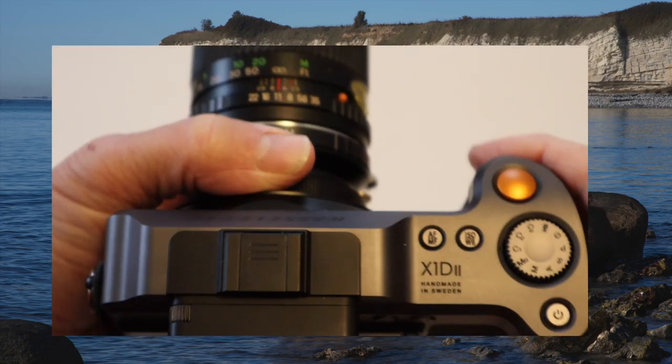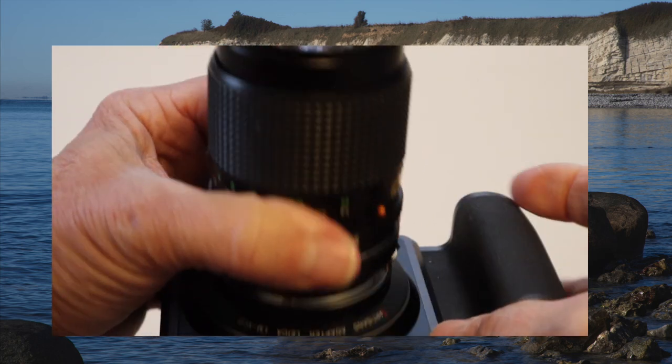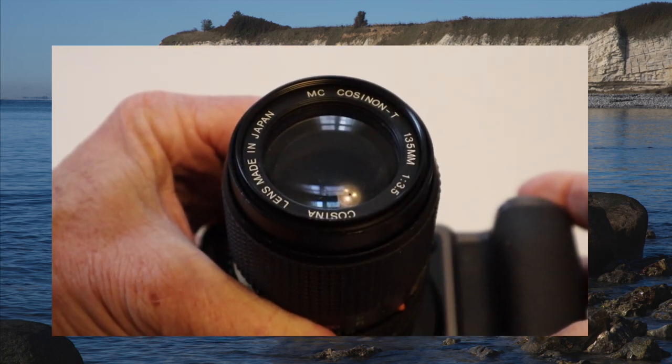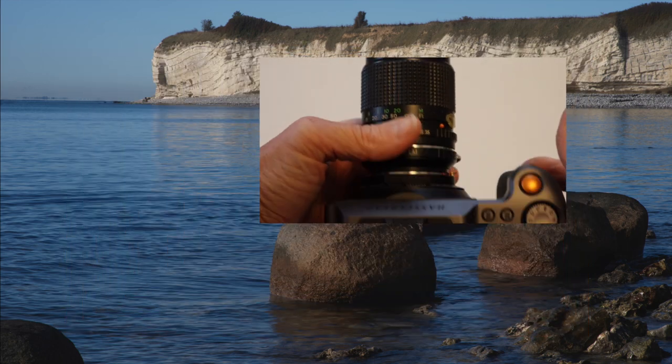For this shot I used the Hasselblad X1D Mark II again with an adapted Koshinan lens. It's a very cheap lens, but produces awesome results actually. I love shooting with vintage glass.